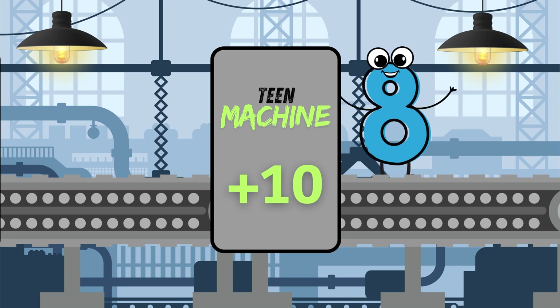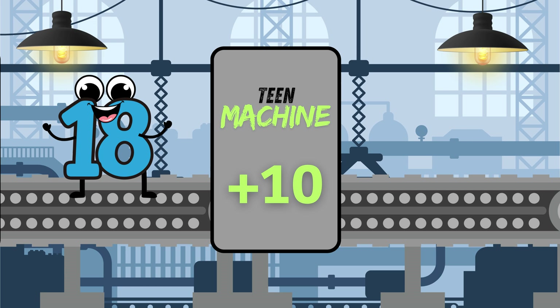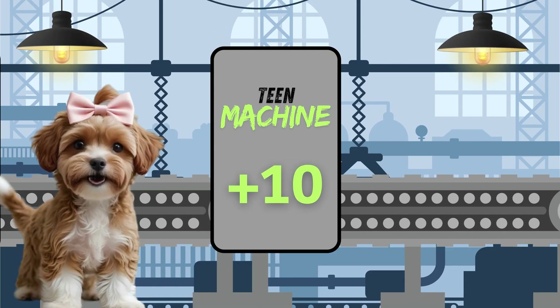Here goes 8. Who do you think will come out? It's 18. 10 plus 8 equals 18. Pawtastic adding, friends. Now you've got it.